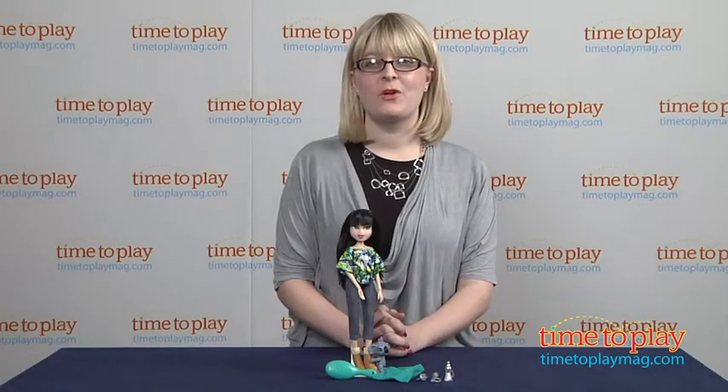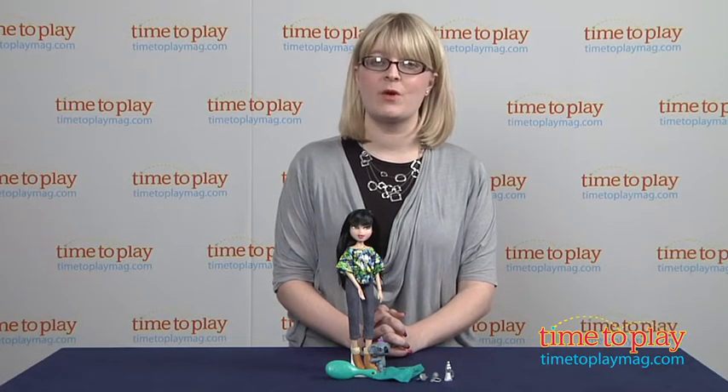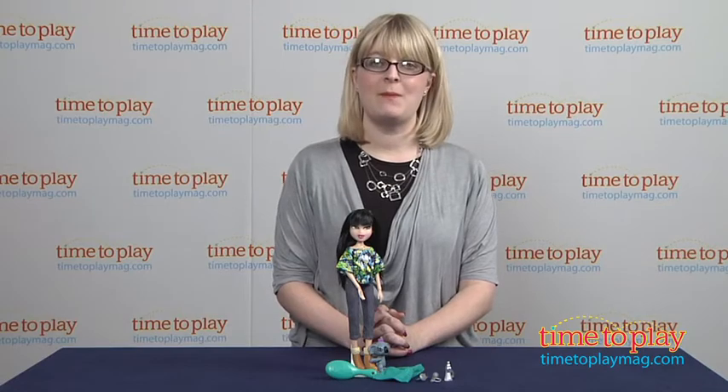If you want to find out more information on this doll, such as how much it costs and where to buy, then come visit timetoplaymag.com, your number one source for all things play.